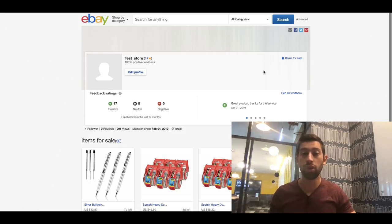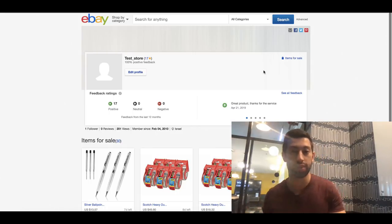Hello everybody! In this video I want to talk with you about something which will increase your eBay sales by between 5 to 7%, and this is something which around 90% of eBay sellers don't do — and then they just lose sales.